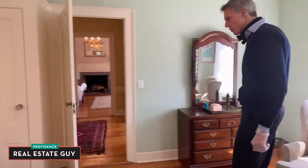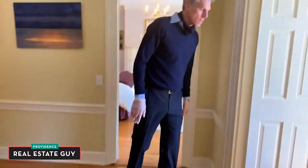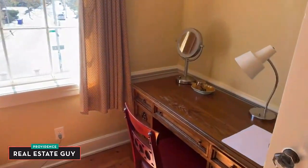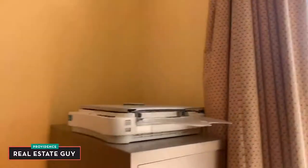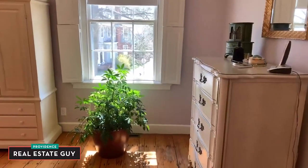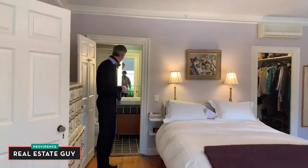Here on the second-level landing we have a small office space. This room this family uses as the master bedroom — again south facing, beautiful light, beautiful ceiling height, and lovely crown molding. Here we have another Jack and Jill bath, and you'll notice this one has been modernized.